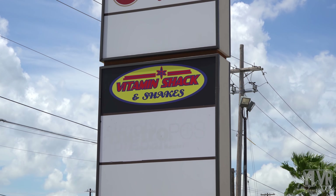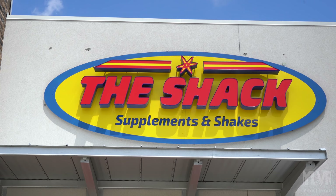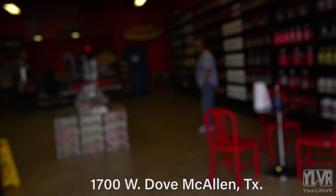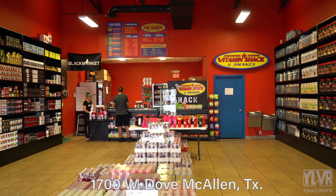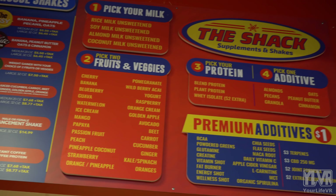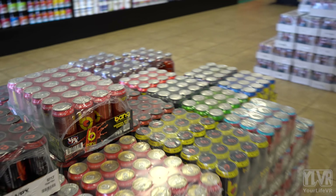Today on Valley Food Review, we visit Vitamin Shack and Shakes, also known as The Shack. This particular spot at West Dove in McAllen, Texas is our personal favorite for satisfying all our tasty smoothie and healthy supplement needs. However, it's important to note that the standards of cleanliness and quality this franchise keeps across all of its eight RGV locations are exemplary.